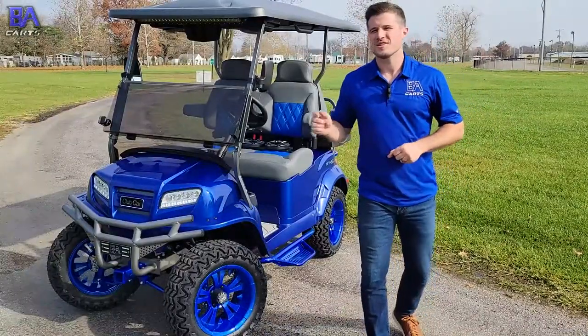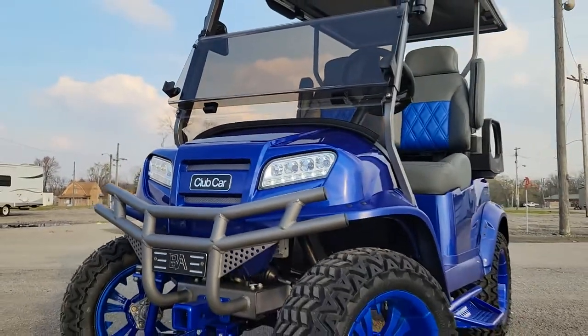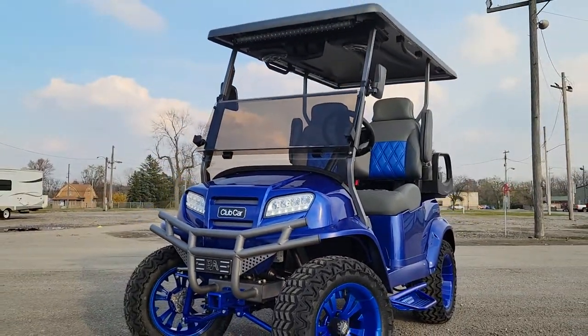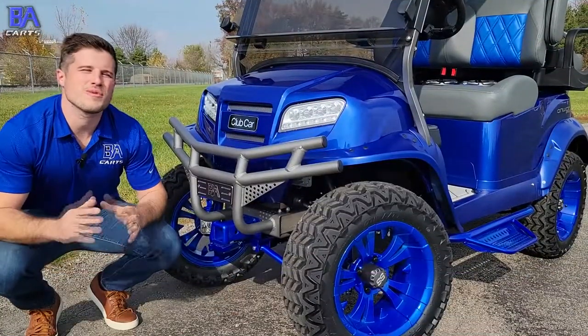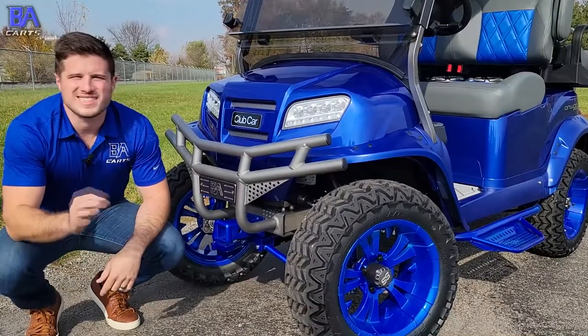Graphite Blueberry is a 2023 lifted lithium-ion Club Car Onward that we tore down to the bare frame and rebuilt it back into the cart you see today. So let's start with the colors. The customer wanted most of his Onward to be blue, but with a slight hit of gray.